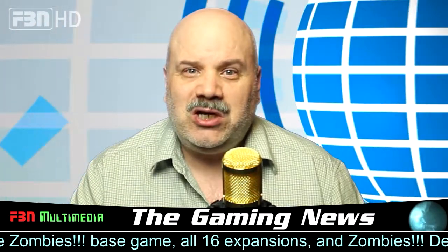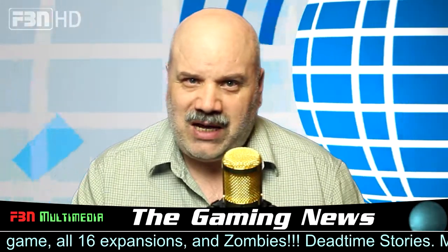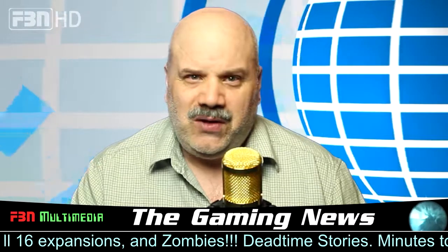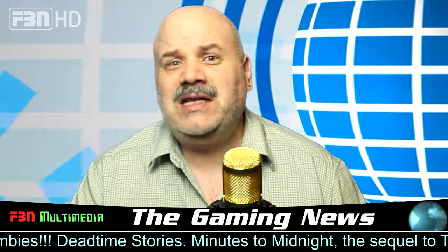And to add to your Zombies gaming experience, you'll also receive a copy of the official Zombies board game soundtrack from Midnight Syndicate, featuring pulse-pounding music and sounds from the zombie apocalypse designed to take your Zombies game to the next level.